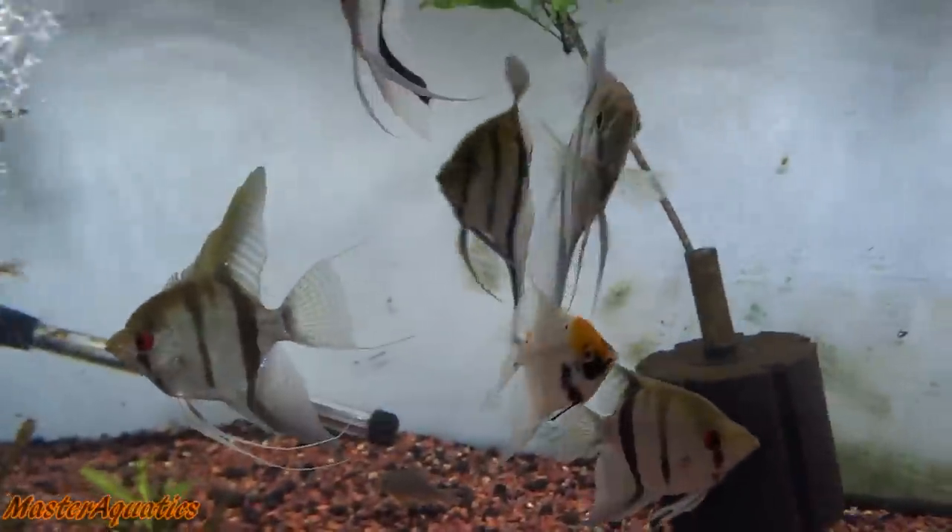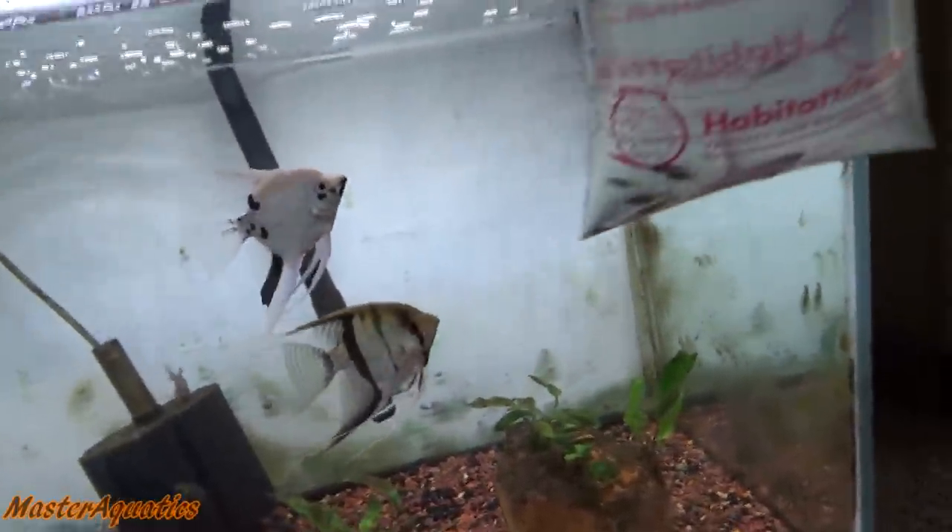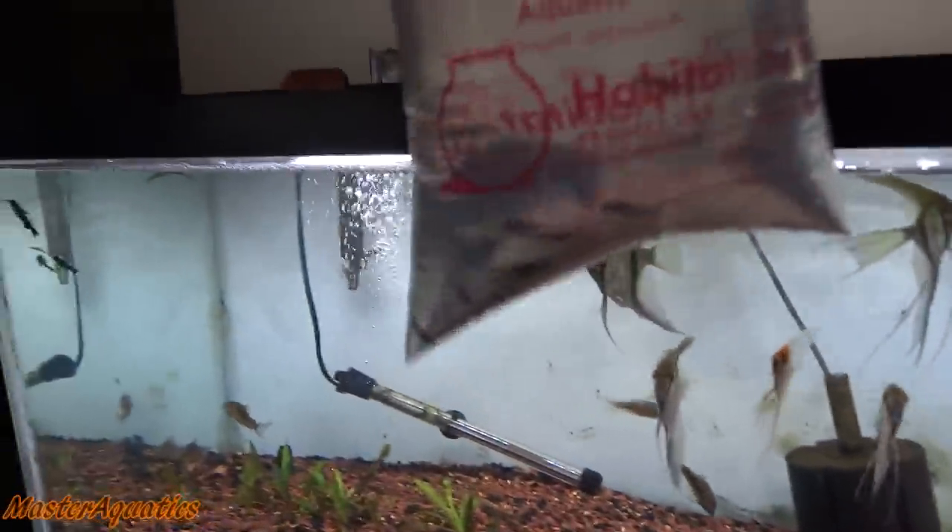I haven't fed my angelfish live food in a long time. I usually just feed them flakes. Let's go ahead and stop teasing them — let's throw these bad boys in here and watch these guys munch. Here we go.